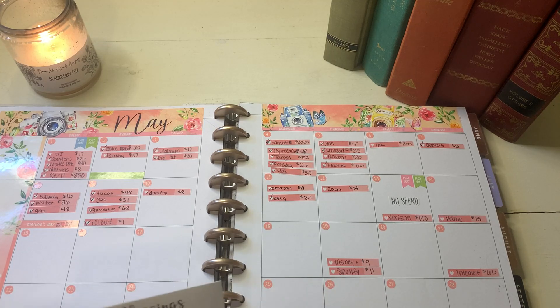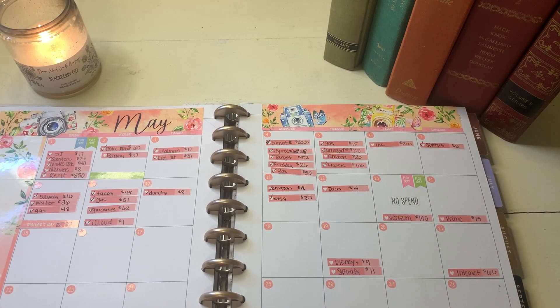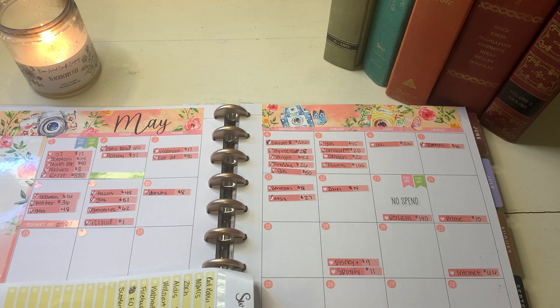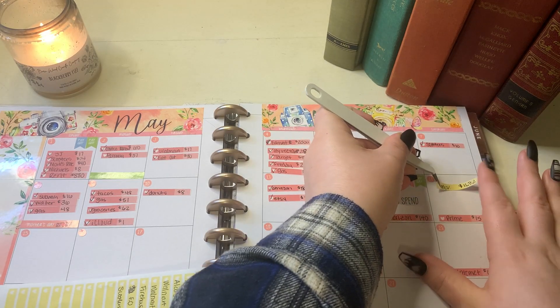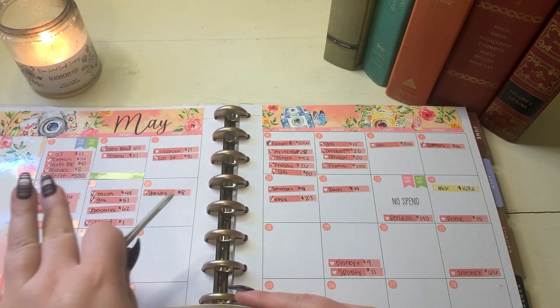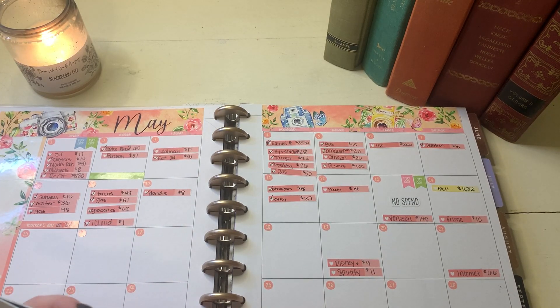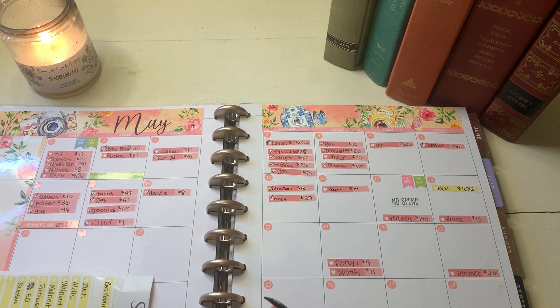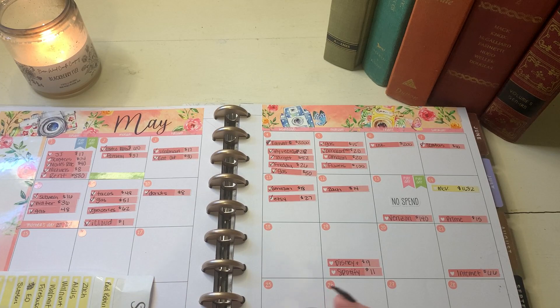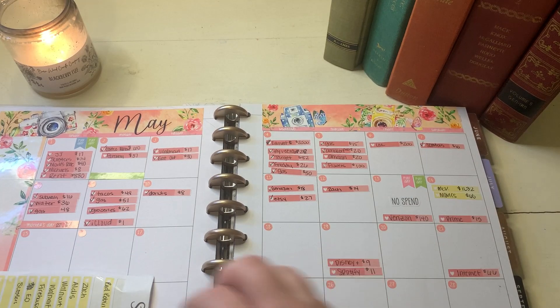Our very first expense — we did spend on Saturday. I got McDonald's for breakfast, so that was $11.32. The stickers are yellow this week, very different than the previous few weeks. Next up on the 14th, Zach and I went to the movies and we spent a lot of money. We saw the Dr. Strange movie, but we got a lot of food and snacks there too. So it was $60 altogether for tickets and snacks — I know, that's crazy.